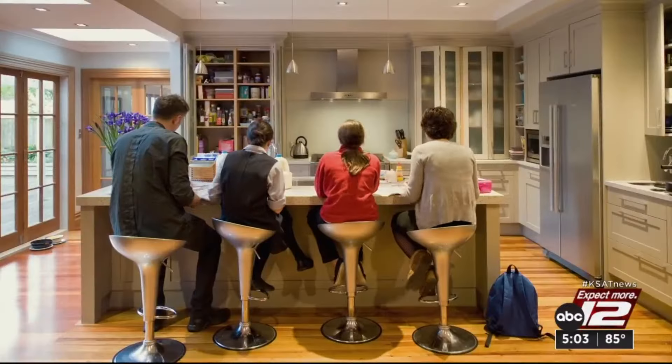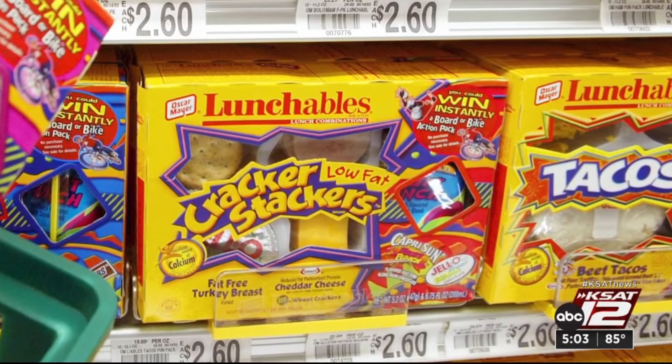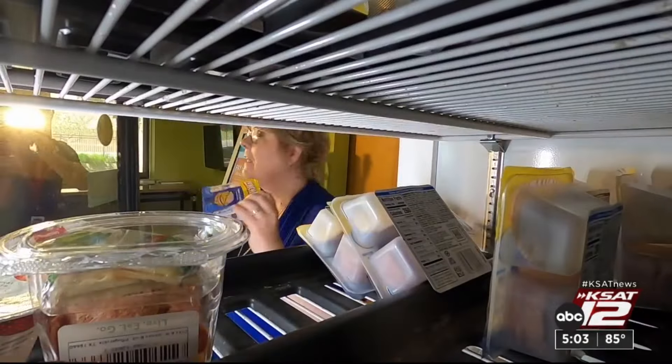In the rush to get out the door, pre-packaged lunch kits are convenient, and many kids love them. But listen to this: Lunchables and similar kinds of lunch kits are simply not healthy for kids. We even have them in the office lunchroom. This one's turkey and cheese — just what's inside, let's pop it open.